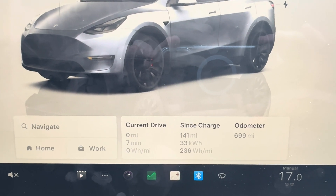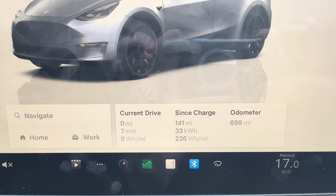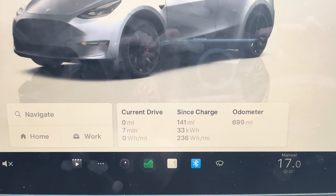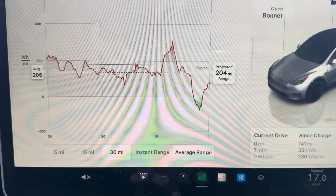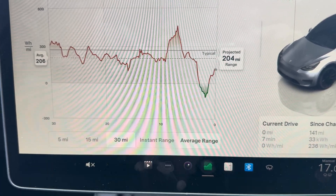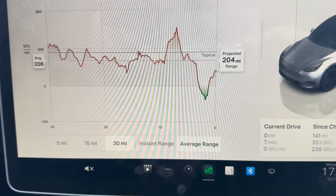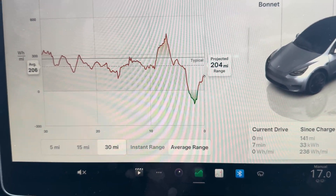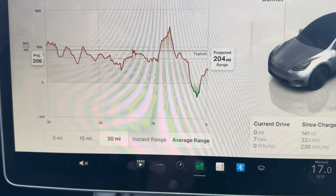So here are the numbers: I've done 141 miles since the 100% charge, with 33 kilowatts used, averaging 236 watts per mile. The odometer is at 699. Looking at the graph, I've relatively stayed under the baseline apart from a few bits — there's one big peak I can't quite account for, and a big trough on the opposite end. The only explanation I can think of is going up and down hills.